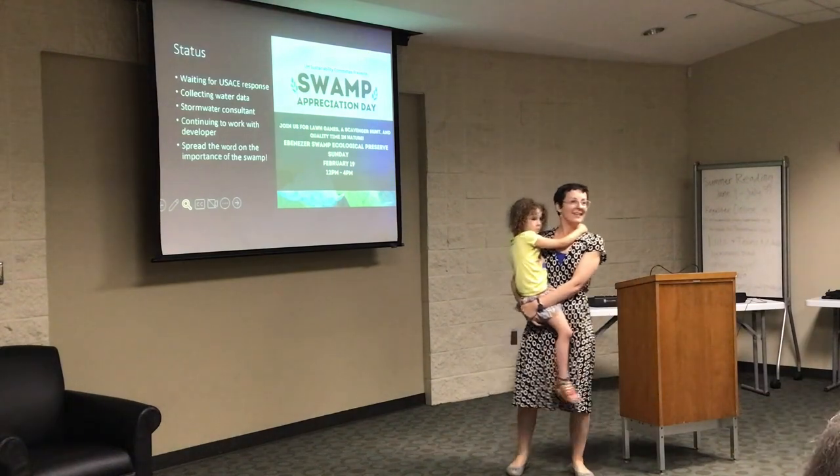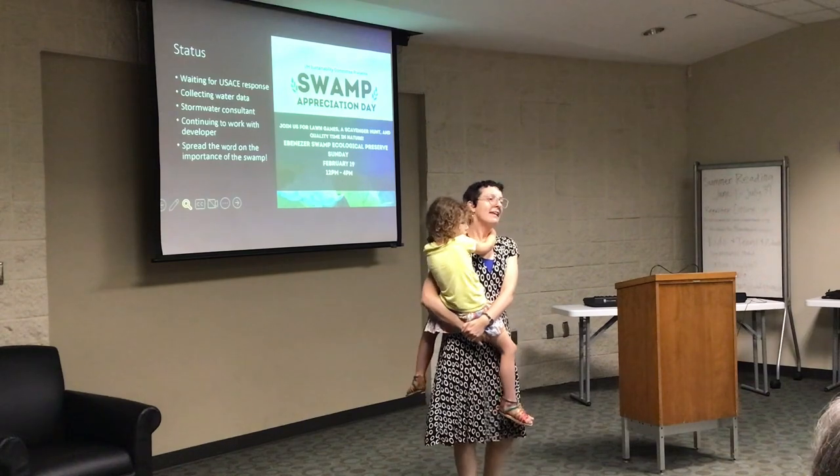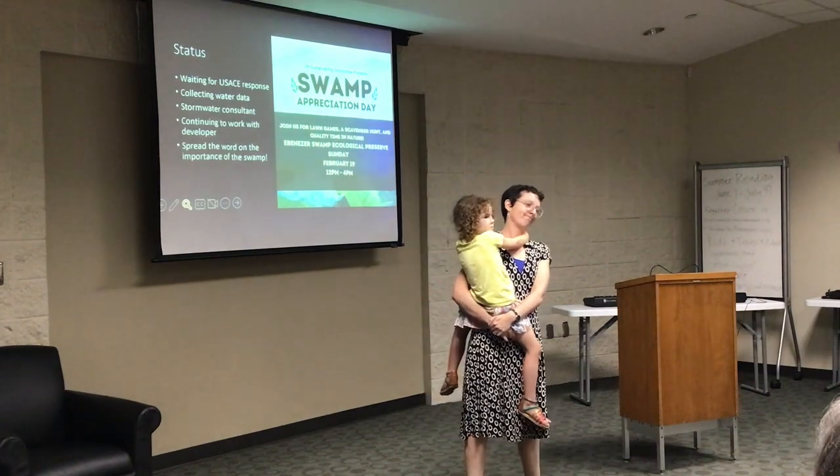The representatives in Alabaster see this as dollar signs. They don't care about overburdening the roads in that area — which are already very busy.